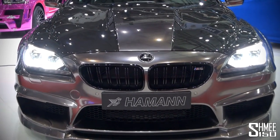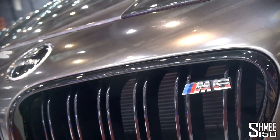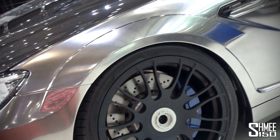On this stand you can also see the L2C Coupe and the N6 Coupe.